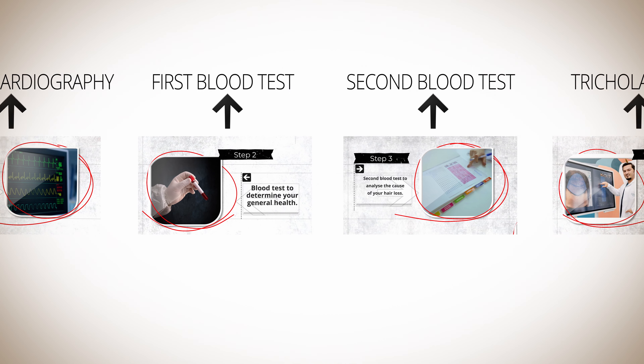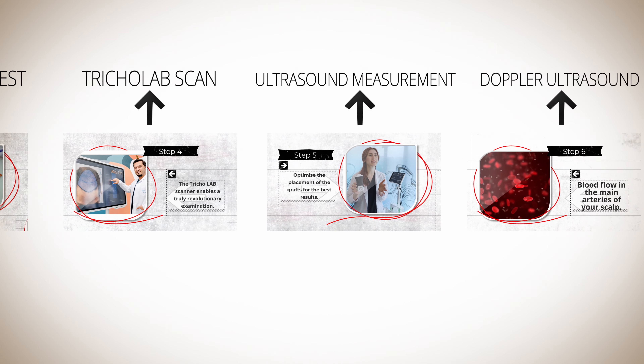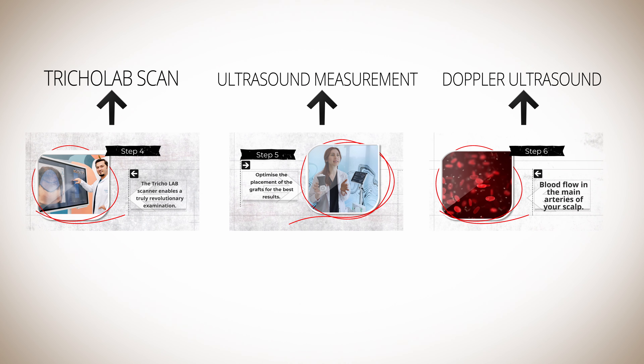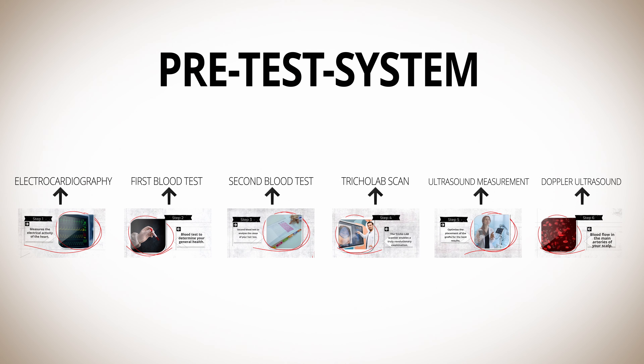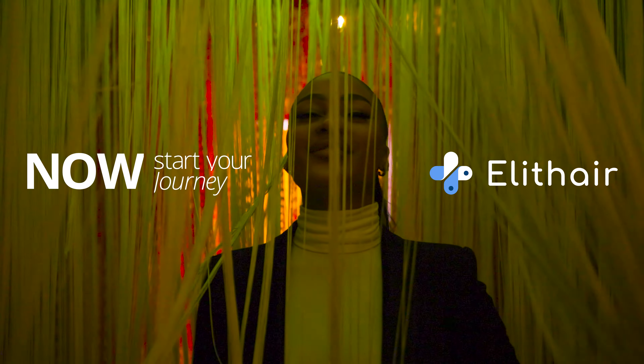Through these six preliminary examinations, we guarantee you the best possible result, the highest level of safety, and that your new hair will last a lifetime. Your hair deserves our full attention, so let's do it the right way. Book your consultation to start your journey with a hair transplant at Elite Hair Now.